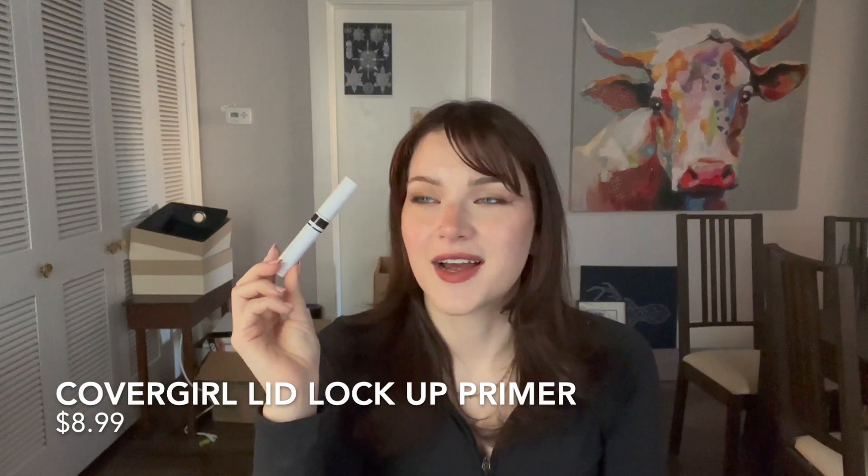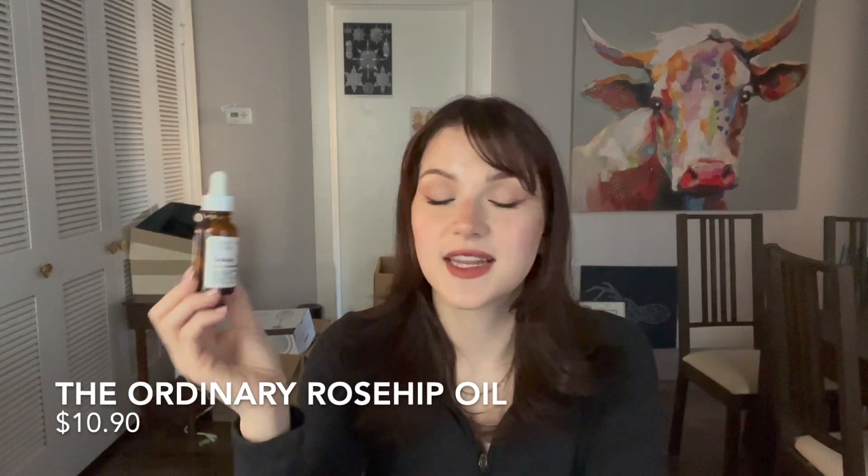I have this CoverGirl Lid Lockup eyeshadow primer. I got it when I was traveling and forgot my eyeshadow primer — it was the only one at the drugstores in the area. It was fine; not the worst ever. I could tell the difference and I'd prefer using it over not using it, but my Milani one is so much better. So if you're in dire need of an eyeshadow primer, this one works, just not as good as the Milani. I also have a rosehip seed oil from The Ordinary. I love this — my skin just loves rosehip seed oil. I basically use an oil after every shower to lock in moisture because showering always makes my skin feel extremely dry. I will repurchase it.